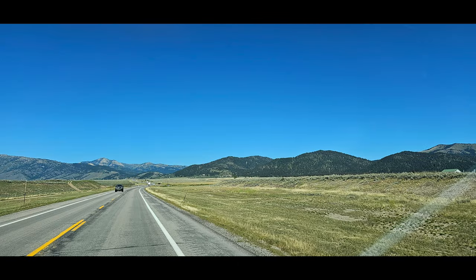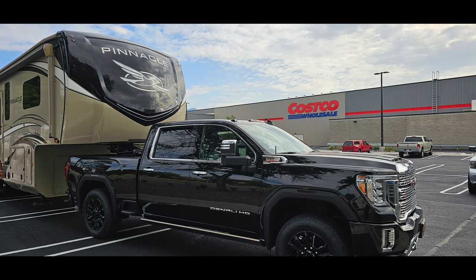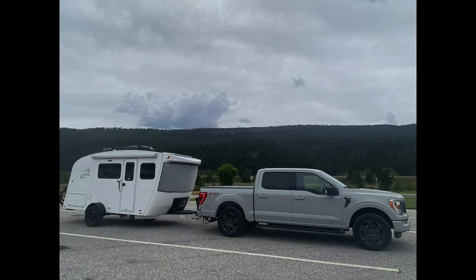The third stop was at Indian Creek Campground in Southern Montana, and this stop enabled us to arrive at the west entrance of Glacier early in the afternoon so that we could set up camp in Apgar Campground during daylight hours.